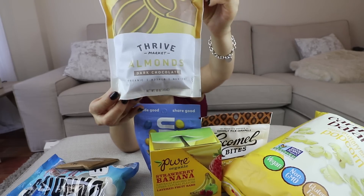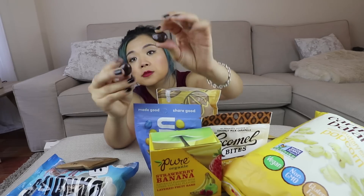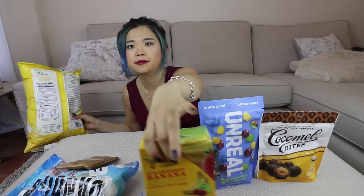Let's give chocolate another go. I have here Thrive Market's own product — chocolate covered almonds, dark chocolate covered almonds, vegan, non-GMO, kosher, made in the USA. I haven't had chocolate covered almonds in so long. These are so good! They're usually made with milk chocolate, so if you miss chocolate covered almonds and you're vegan, these are amazing.